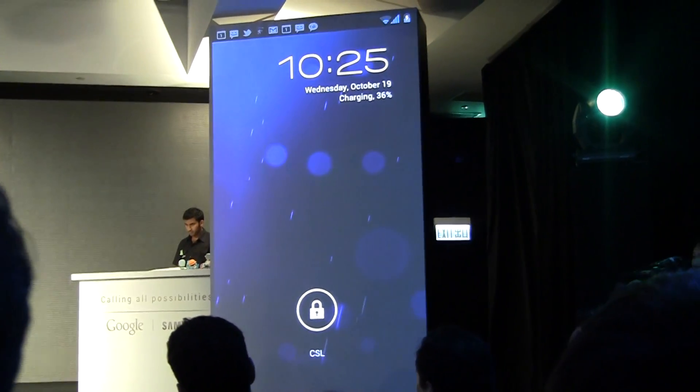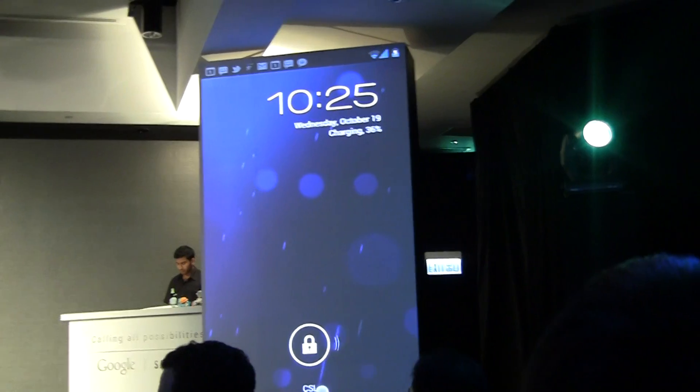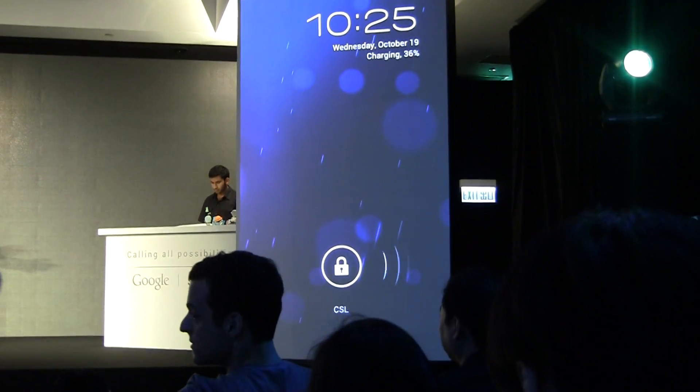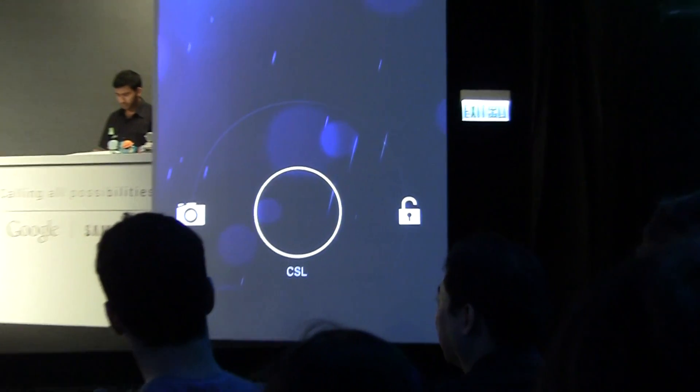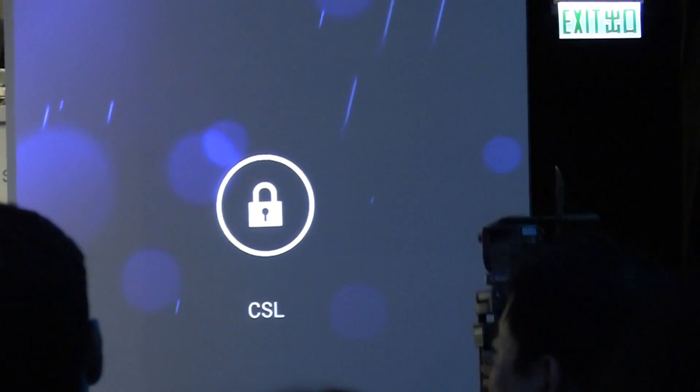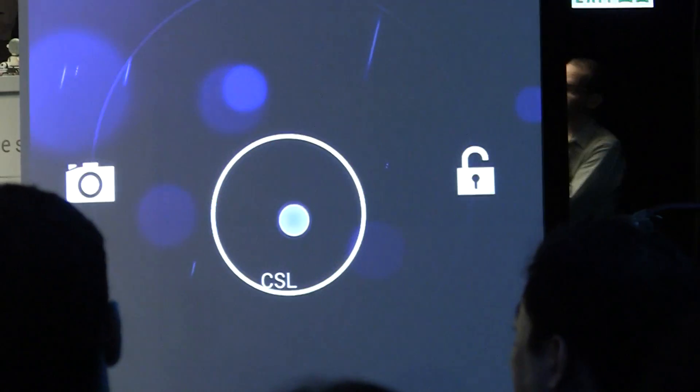In Ice Cream Sandwich, we've updated the live wallpaper as well — some really rich, gorgeous, subtle animations. This is my favorite: animated beams of light rising up to the sky. And you can also see at the bottom the nice animated flourish inviting you to unlock the phone.